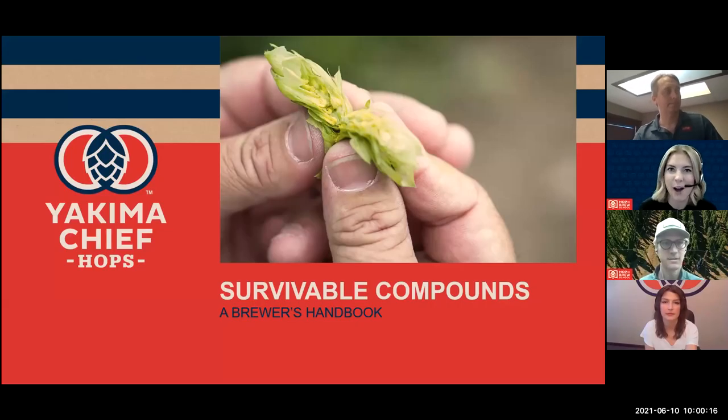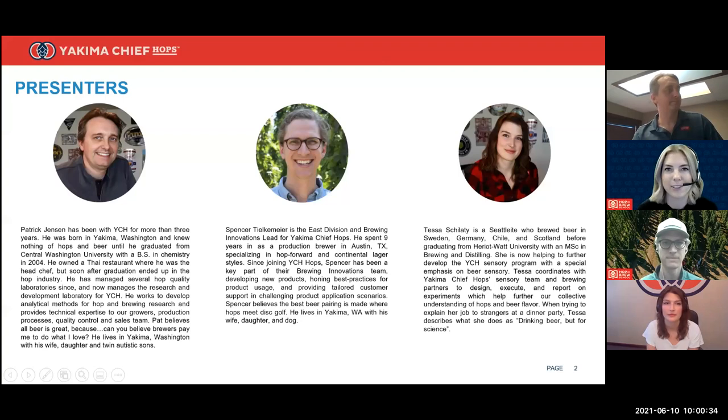Hello and welcome to Yakima Chief Hops' Hop and Brew School satellite event. We are really pleased you're joining us today for the survivable compounds webinar as we explore research and development and how to maximize the potential of hops. We have a program of speakers from our technical solutions team including Spencer Tilkemeyer, our Brewing Innovations lead, R&D director Pat Jensen, and sensory research coordinator Tessa Sholady.